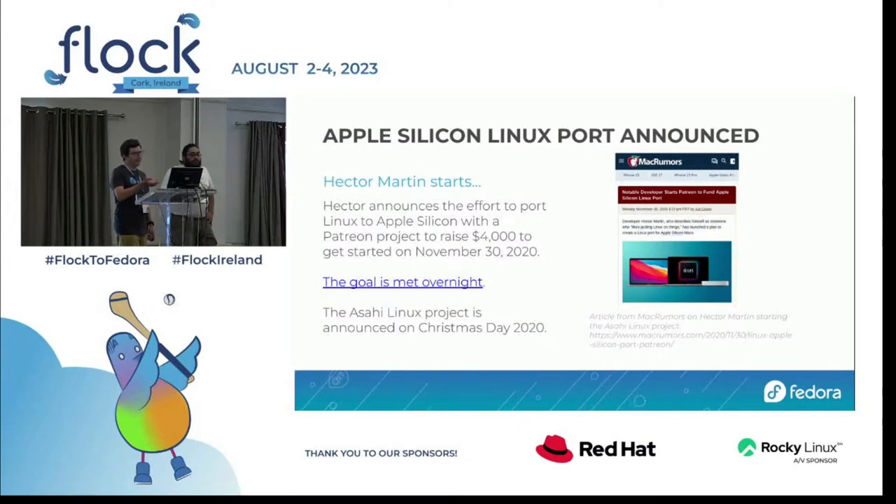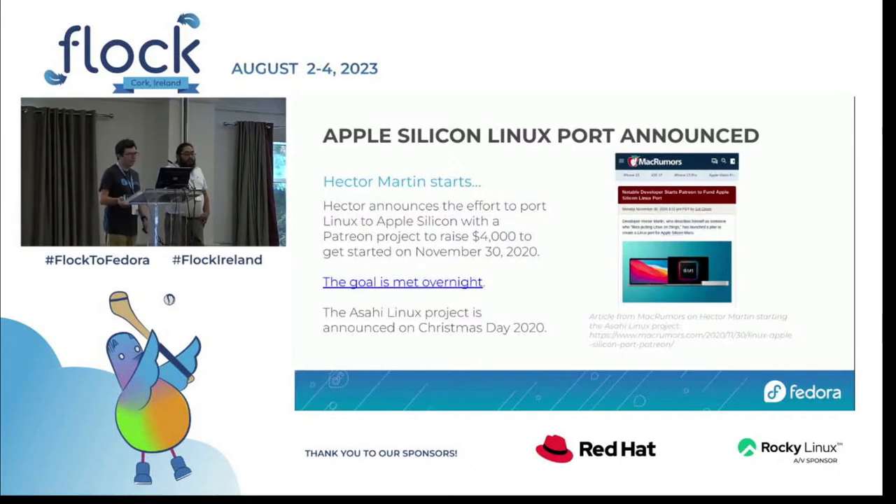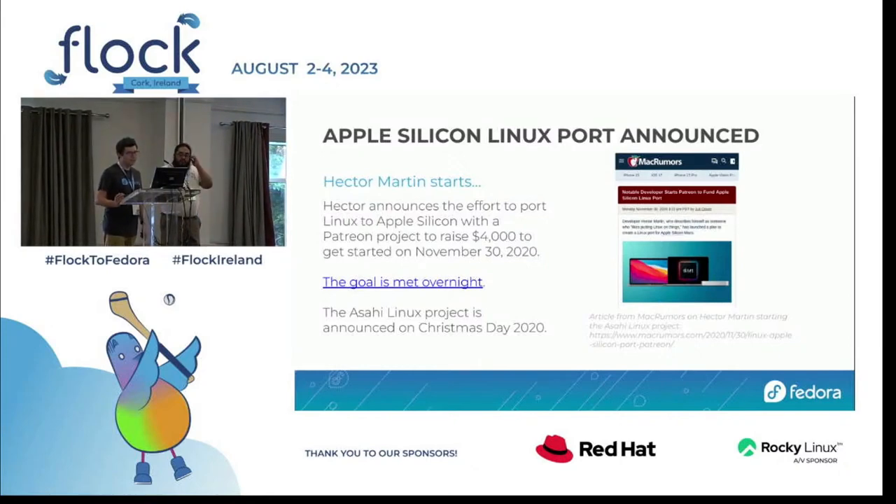While you can get server-grade ARM64 hardware, you don't want it in your apartment — the power usage, the noise, especially during the pandemic. We were keenly interested in a usable ARM64 platform for this workload. At the same time, Hector Martin started the Asahi project to port Linux to Apple Silicon — these were ARM64-based finished products you could buy in a big-box store.